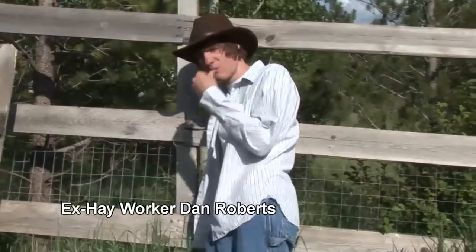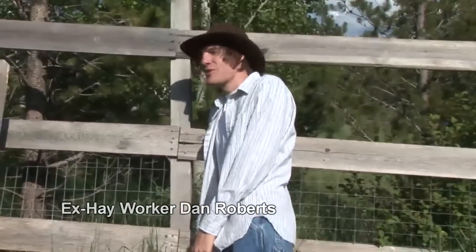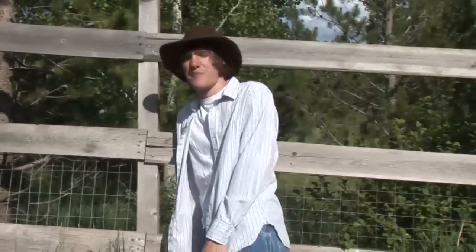Hay cheetahs? Yeah, I heard of hay cheetahs. Filthy b****. Running me out of a job. So fast.